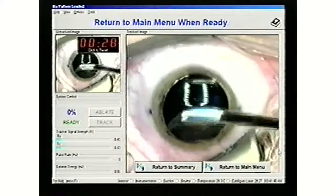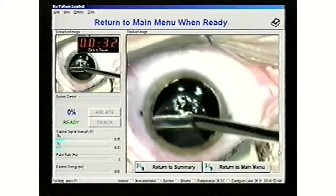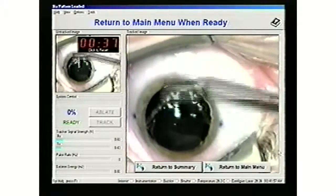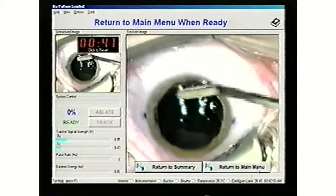Once the laser has successfully ablated all tissue in the treatment zone, the epithelium is returned to its normal position. The procedure is nearly complete. The entire time spent in the laser suite is approximately 20 minutes, although we have accelerated the process for this viewing.